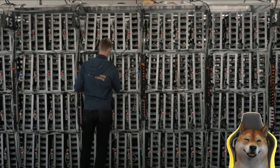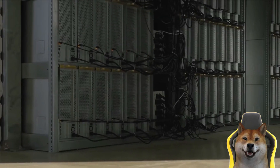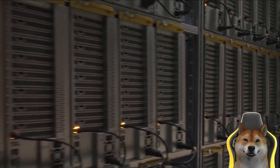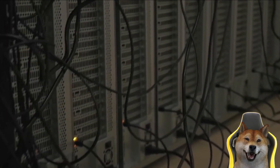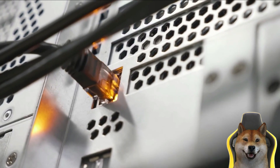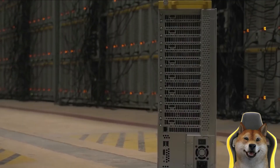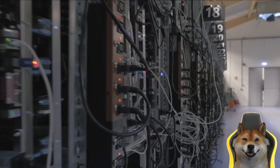As more people began to mine Bitcoin and the network's hash rate increased, profitable mining became increasingly difficult. The advent of specialized mining hardware with greater processing power eventually made CPU mining nearly impossible. Today, CPU mining is likely no longer a viable option as all miners use specialized hardware.